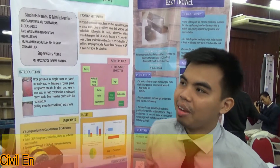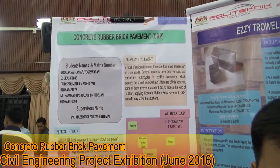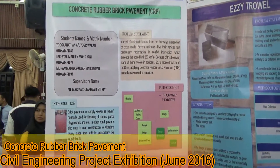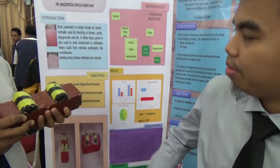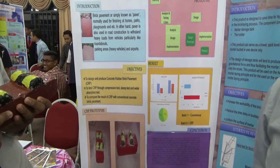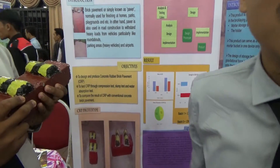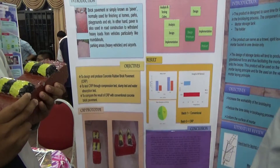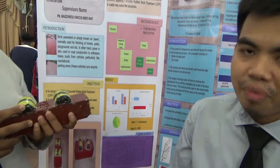We will present our project, which is Concrete Rubber Brick Pavement, or simply known as CRP. Our objective is first to design and produce concrete rubber brick pavement, second to test CRP through compression, slump, and water absorption tests, and third to compare the CRP with conventional brick pavement.